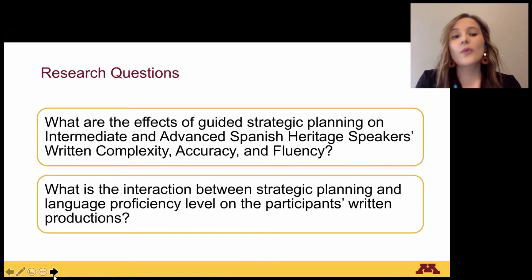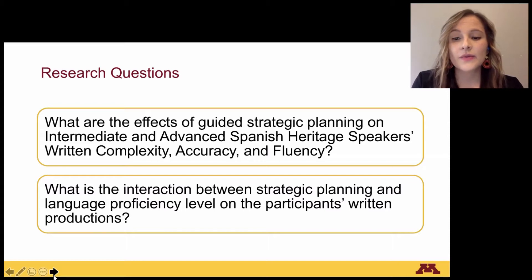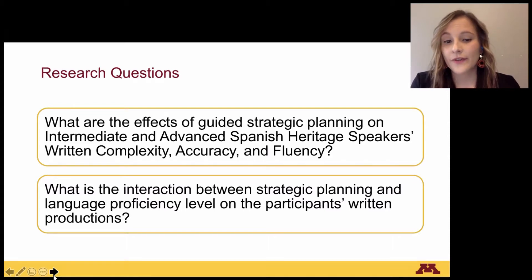My research questions are the following: What are the effects of guided strategic planning on intermediate and advanced Spanish heritage speakers' written complexity, accuracy, and fluency? What is the interaction between strategic planning and language proficiency level on the participants' written productions?